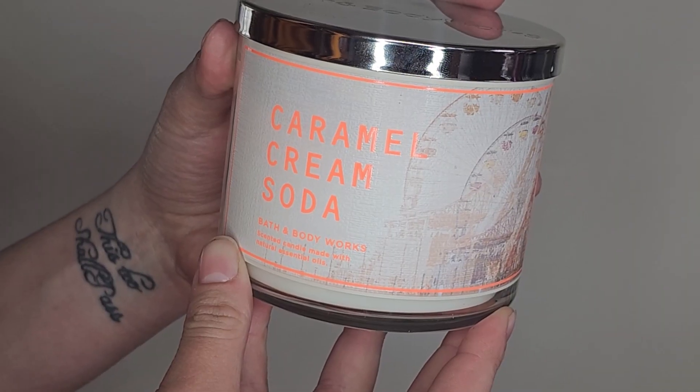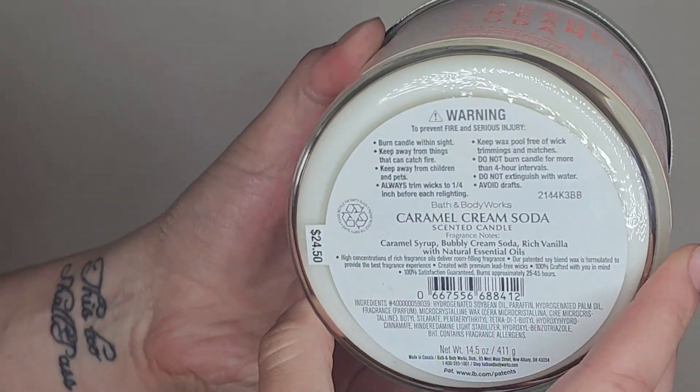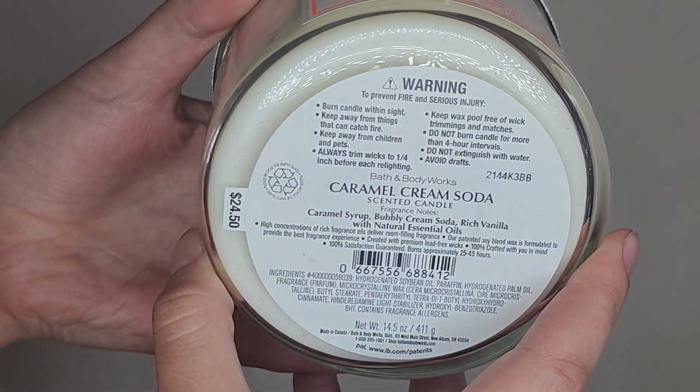I got the regular old mason jar style and the new one, so we'll see which one I like better. I really don't have any shame in this one — this is the fourth candle of the Caramel Cream Soda I've picked up. The notes are caramel syrup, bubbly cream soda, and rich vanilla. In my other outlet haul I picked up three of them, and this makes number four. I'm not mad about it at all — it smells really good.